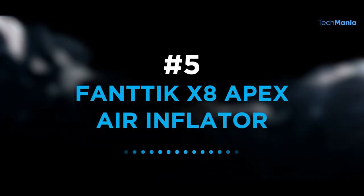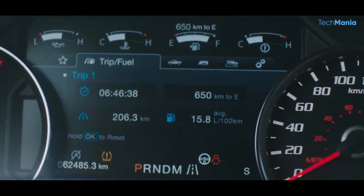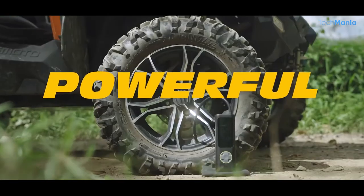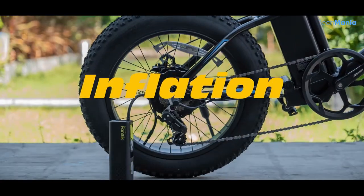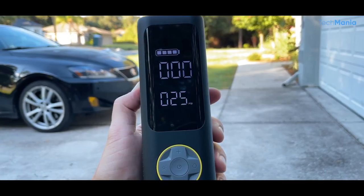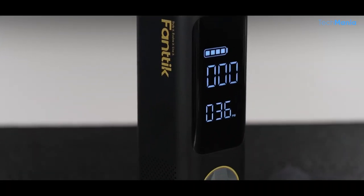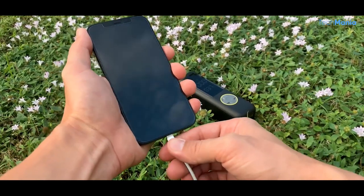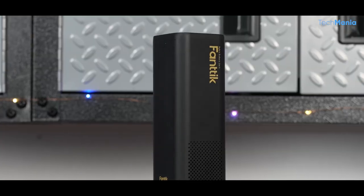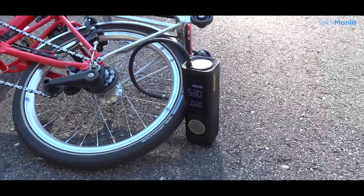Number 5: FANTIC X8 Apex Air Inflator. Have you experienced those late-night tire punctures as you drive home? One valuable tool worth keeping in the car is the FANTIC X8 Apex Air Inflator. It's compact but has a sizable digital display to set pressures, and its built-in battery lasts a reassuringly long time before needing recharging. A USB power outlet is handy if your phone dies, and a built-in LED light helps after dark. It effortlessly inflates tires on cars and bicycles, miniature boats, and inflatable children's toys.